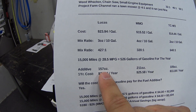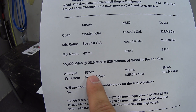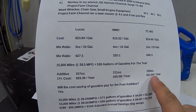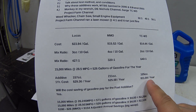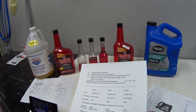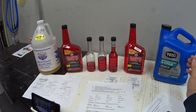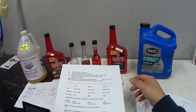Looking at additive costs for 15,000 miles per year: Lucas would require 157 ounces at $29 per year; MMO needs 211 ounces at $25 per year; and TC-W3 would only need 105 ounces at just $11 per year — a real cost advantage if it works. I still don't know if TC-W3 is safe for a modern car with a catalytic converter and oxygen sensor, but based on what I'm reading online, at that lean 640:1 mixture rate, it really shouldn't become an issue.